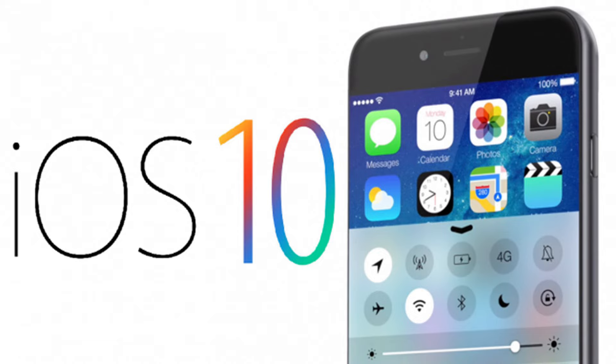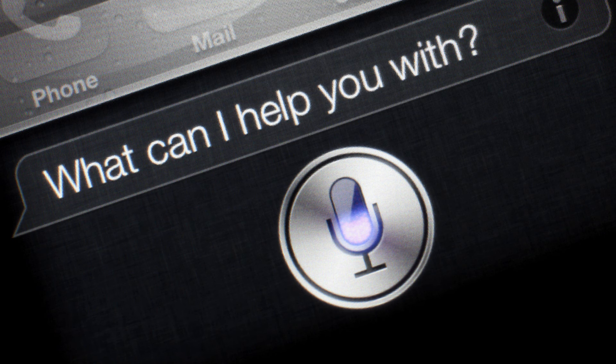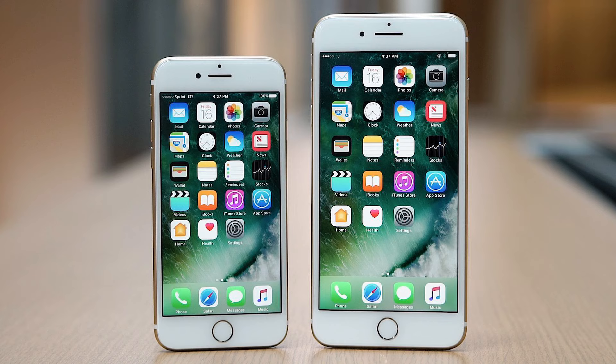The iPhone comes with iOS 10, which brings more expressive and animated ways to communicate in Messages, new ways to use Siri with your favorite apps, beautifully redesigned Maps, Photos, Apple Music, and News, and the Home app which lets you simply and securely set up, manage, and control your home — all in just one place.